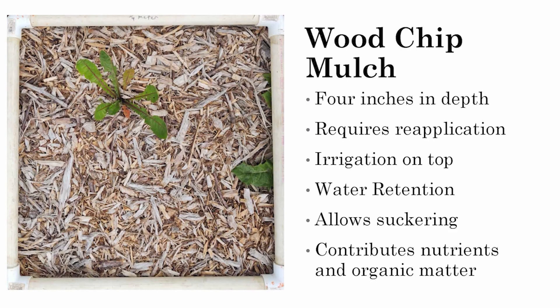My second treatment is a wood chip mulch, which is also fairly common among current elderberry producers. I applied it in the spring of 2022 when establishment began, and again in January of 2023. Compared to some other treatments, wood chip mulch does require some maintenance and reapplication.